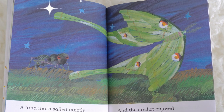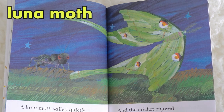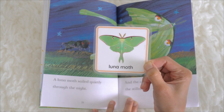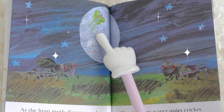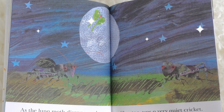A lunar moth sailed quietly through the night, and the cricket enjoyed the stillness. This is a lunar moth. A lunar moth looks like this. As the lunar moth disappeared silently into the distance, the cricket saw another cricket.